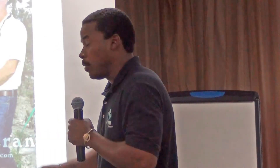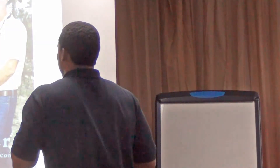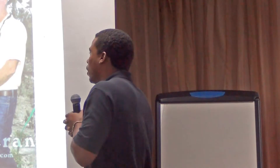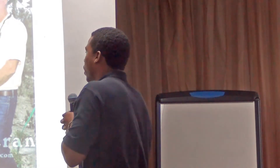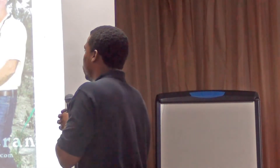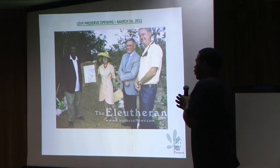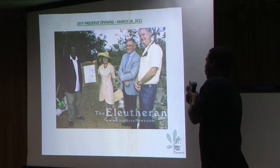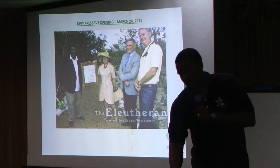We opened in March of 2011. In the photo on the far left is the executive director of the Bahamas National Trust, Eric Carey. To his right is Shelby White, the benefactress for the Leon Levy Foundation. To her right is Gregory Long, president of New York Botanical Gardens. And to his right is the president of the Bahamas National Trust, Neil Seeley.